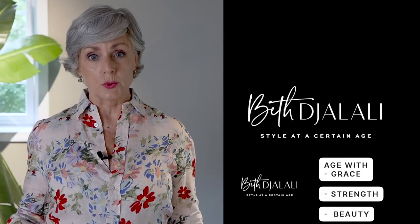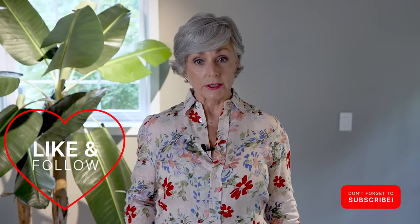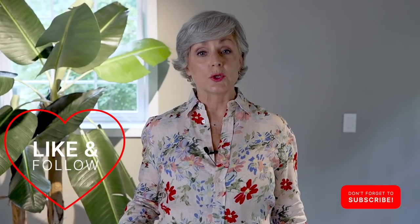Hi ladies, it's Beth. Thanks so much for stopping by today and a very warm welcome if this is your first time visiting. This channel is all about aging with grace, strength, and beauty because we need all three tools in our toolbox to be the best version of ourselves at any age. Please like, share, and comment because that makes the YouTube algorithm happy and more women exactly like you will discover the content. But let's get into five different ways you can wear denim.